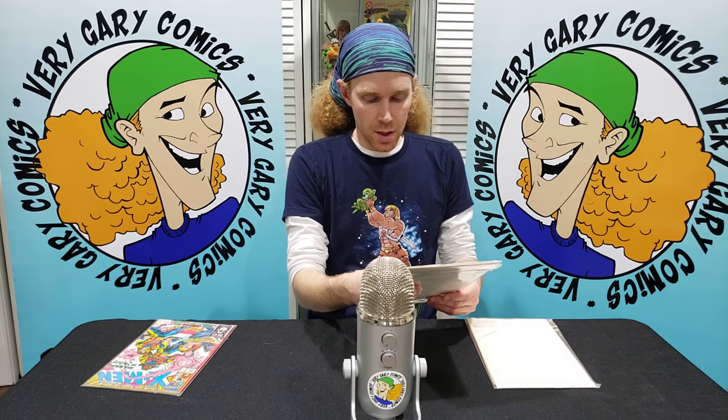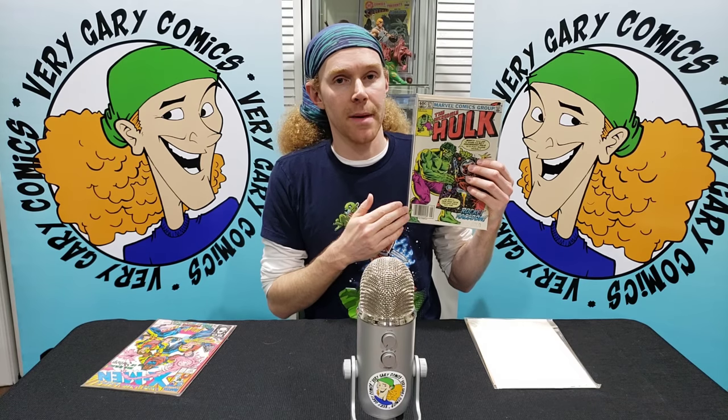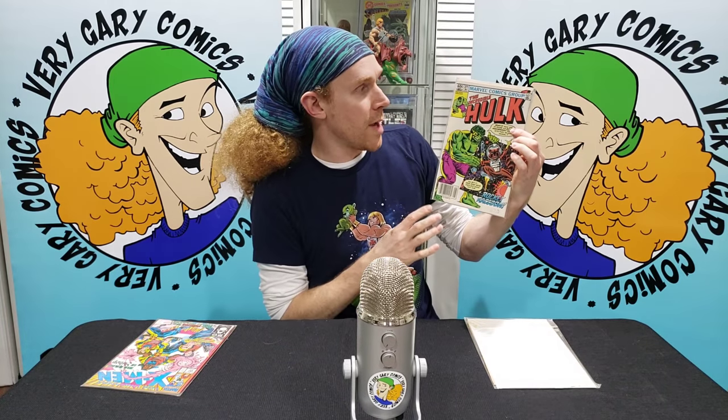Next up, this is a book I love and I always want to find in high grade. It has a couple of pressable defects that can come out, but there's one thing I can't get out. This is The Incredible Hulk 271, First Appearance of Rocket Raccoon in comics. Rocket's first appearance is actually in Satana number one, which is technically his first appearance — this one is his first appearance in comics. Beautiful book, white cover, hard to get in a 9.8.